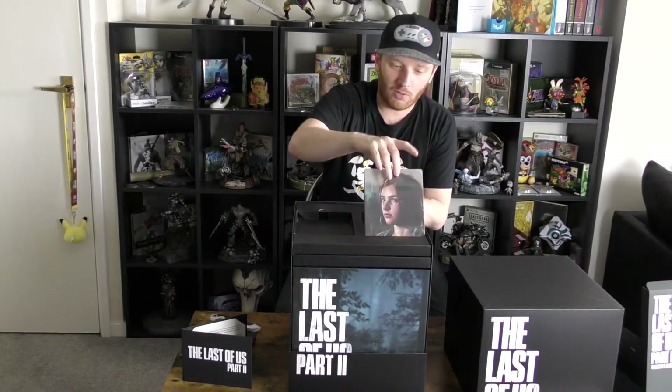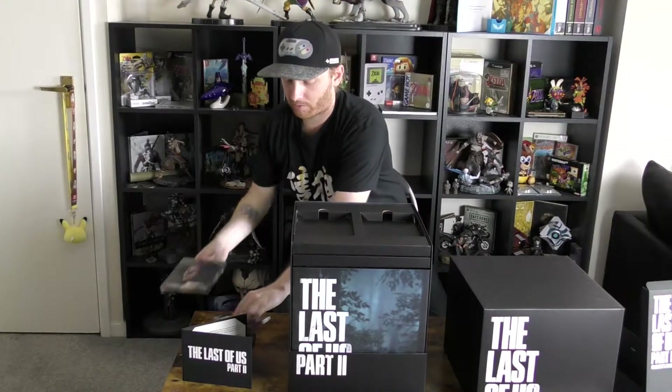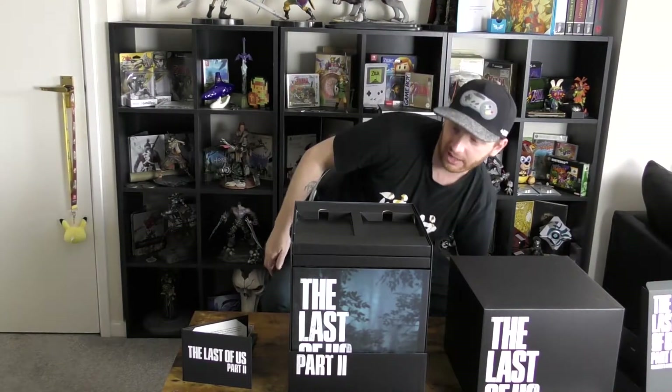And lastly on the top is the game's steel tin. That has got some gorgeous artwork on the side there, and look — it's been done properly, the name is on the spine. Take notes, companies that don't put the bloody names on the spine — I can't stand it.